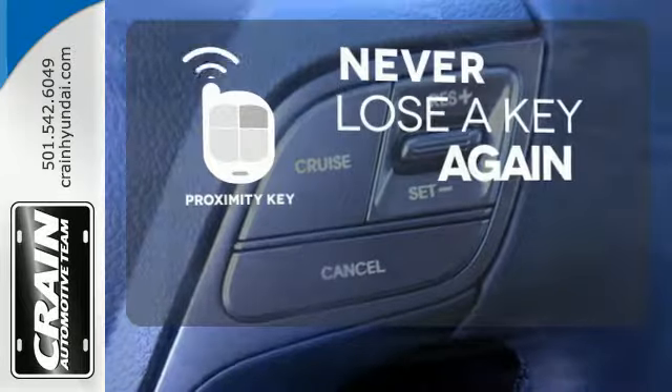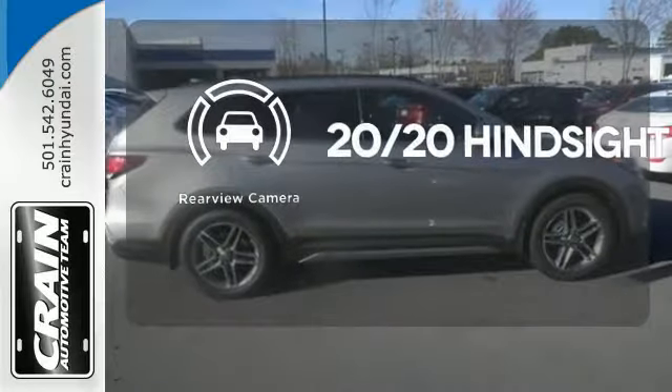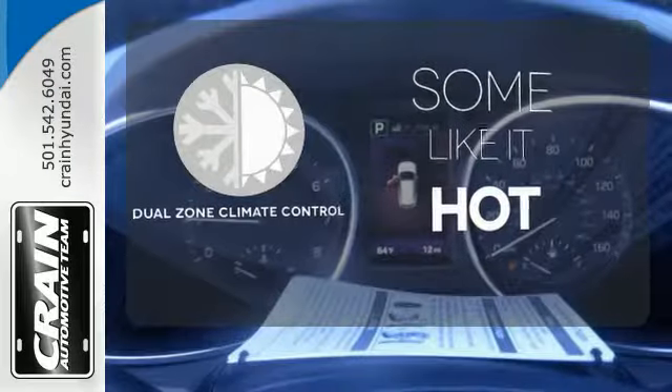Get in and get going with Proximity Key. See objects previously out of sight with the rear view camera. Dual zone climate control lets you and your passenger pick a personal temperature.